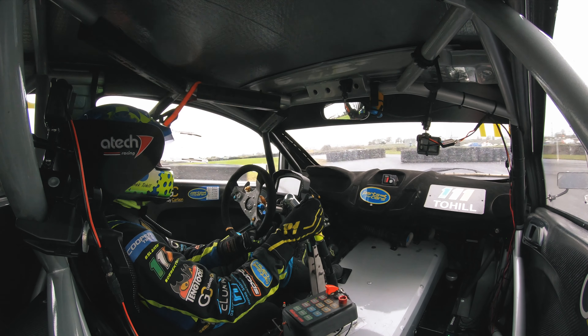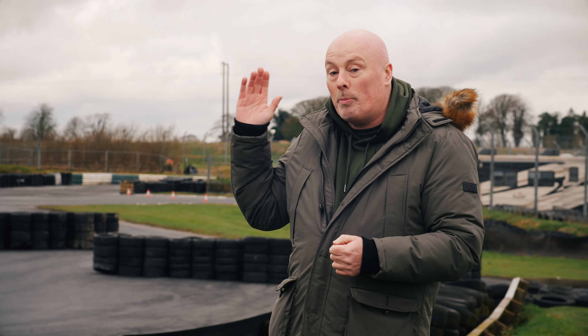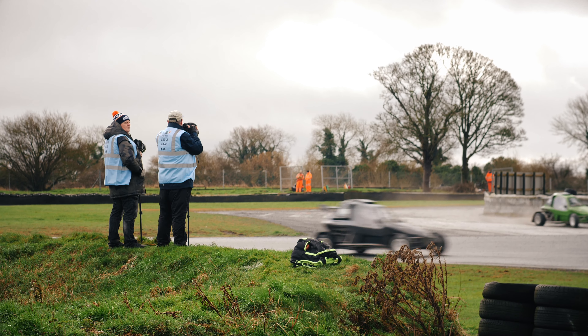A lot of tactics are involved — you're always looking for clear track, trying to get out of the traffic and back out there again. Races will be won and lost right here on the Joker lap at Mandela Park.